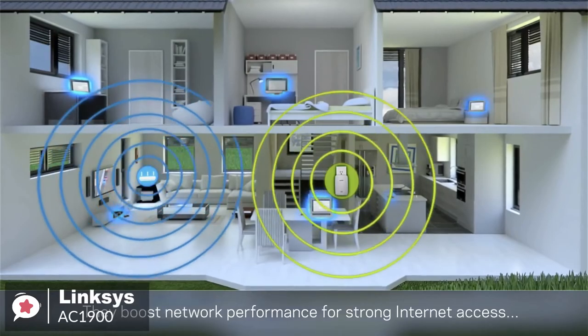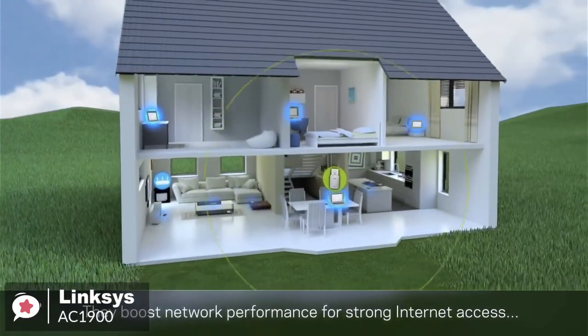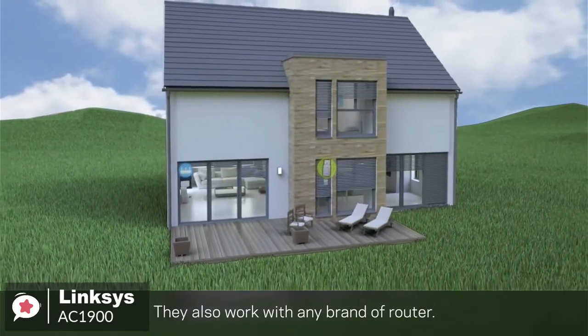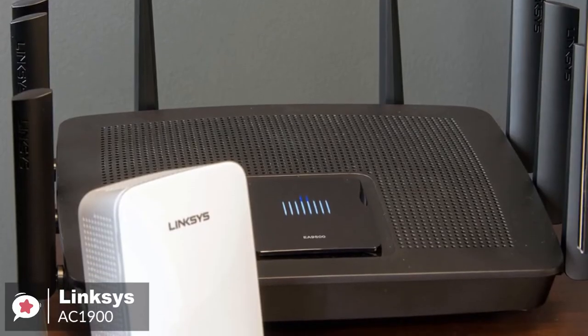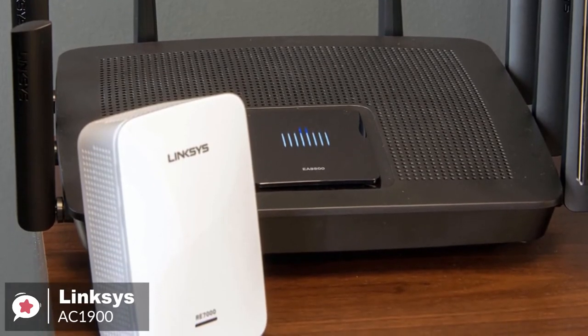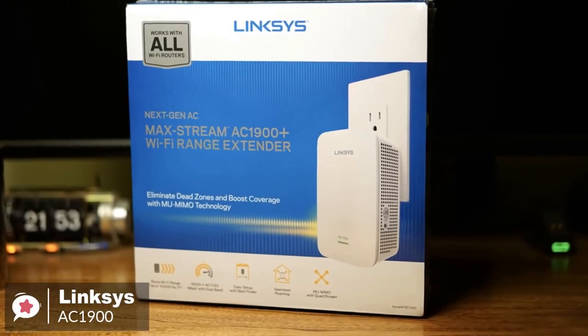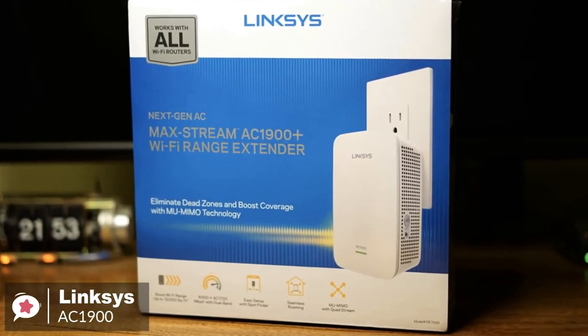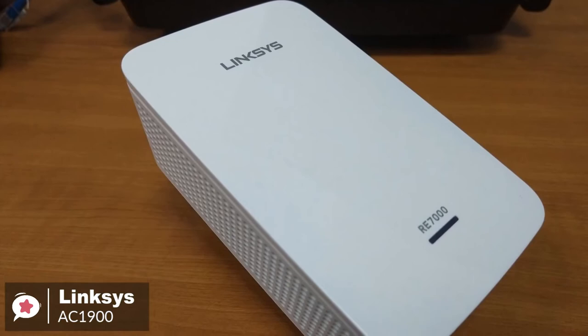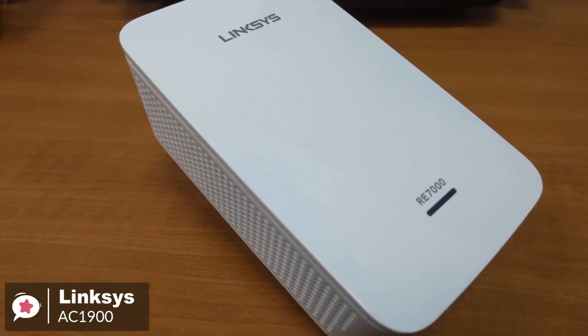We must mention that this MU-MIMO range extender is compatible with all Wi-Fi routers, including those from internet service providers. Plus, you needn't adjust your router settings when installing this range extender either. To conclude, the Linksys AC1900 is an excellent wireless extender for most users due to the combination of excellent value, decent performance, and an aesthetic that won't seem out of place in your home.